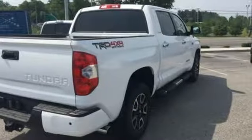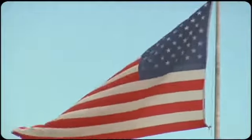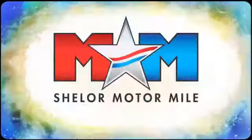Someone's going to drive this fantastic vehicle off the lot — it should be you. Test drive it today. Come visit us on the Motor Mile, where you're always a name and never a number.